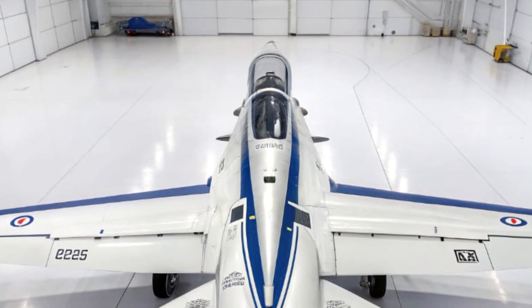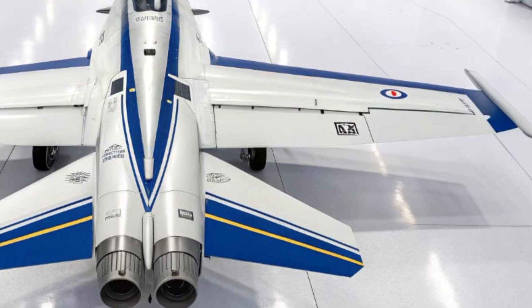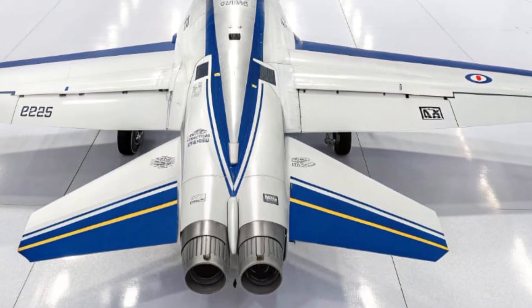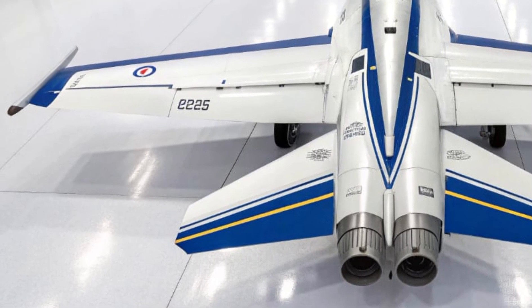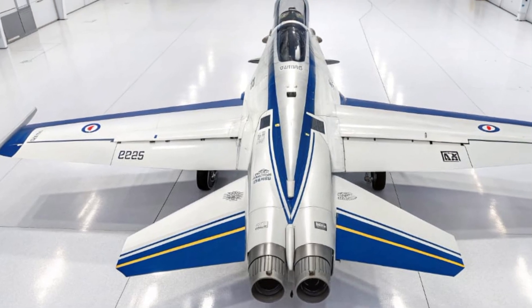In 2026, with global tensions rising and electronic warfare becoming more decisive than ever, the EA-18G Growler stands as a symbol of invisible power. It's a jet that doesn't just fight — it controls the battle without being seen or heard. That's what makes it truly extraordinary.